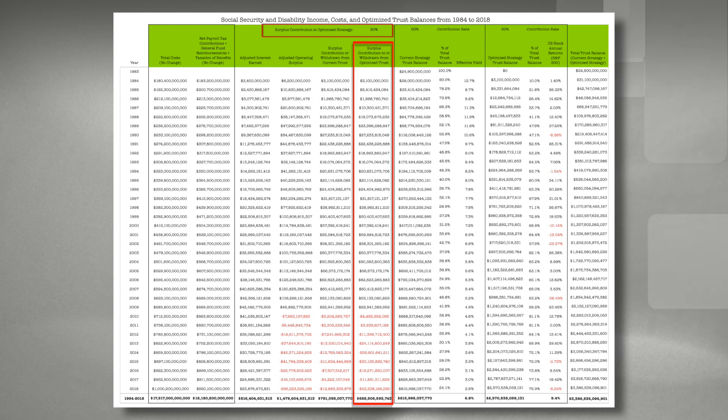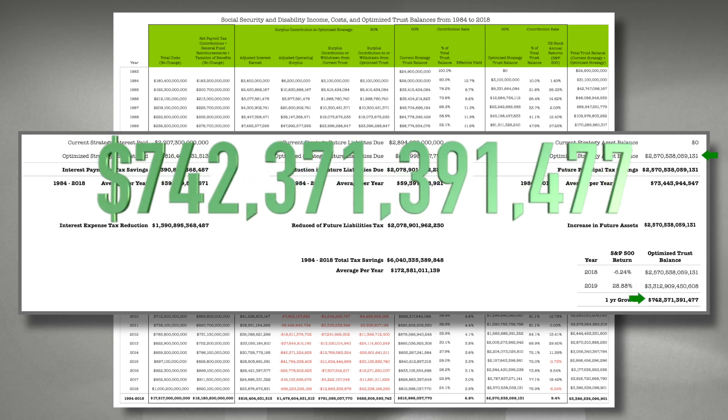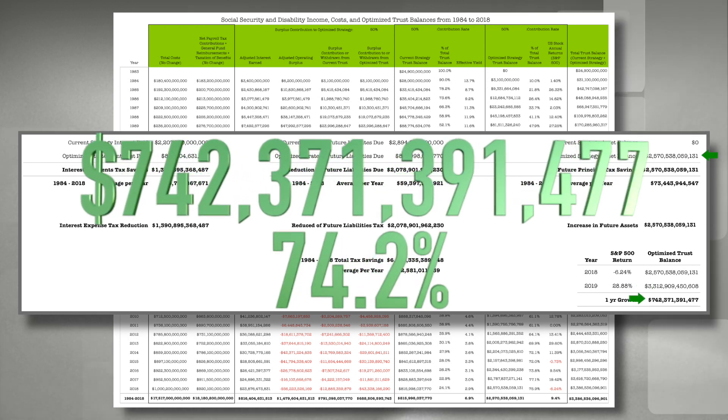Contributing 50 percent of the available surplus to the second companion trust would have reduced the special-issued Treasury bond balance from $2,894 billion to roughly $816 billion — a future tax savings of $2,078 billion — and would have reduced taxes used to pay interest expense from $2.2 trillion to $800 billion, an actual savings of $1,390,000,000,000 or $39.7 billion per year. Social Security would now have a second fund with a market balance of $2,570,000,000,000. In 2019, when the S&P 500 returned 28.88 percent, the companion trust would have appreciated by $742 billion — enough to cover 74.2 percent of the 2018 $1 trillion in total cost without using a single dollar of tax revenue.